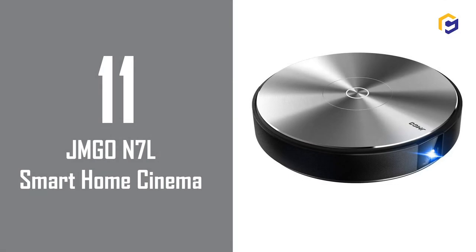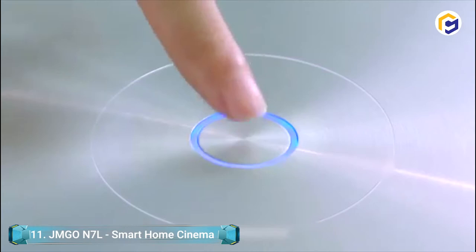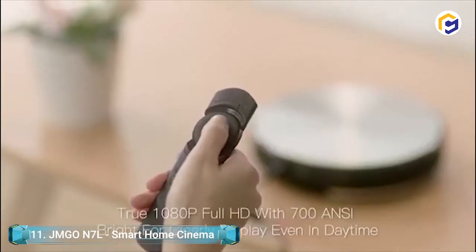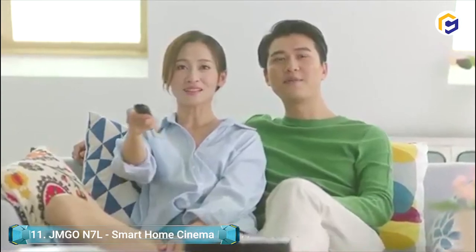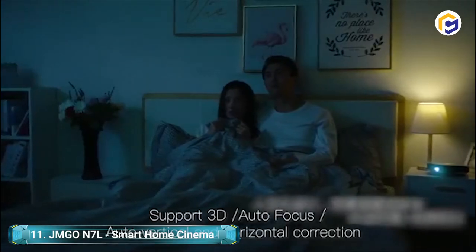Number 11: JM GO N7L – Smart Home Cinema. The JM GO N7L is a DLP home cinema projector with a high brightness of 700 ANSI lumens. This projector features 4K video compatibility, 1080p Full HD resolution, 3D video support, and 2.25 times more sharpness than 720p resolution.